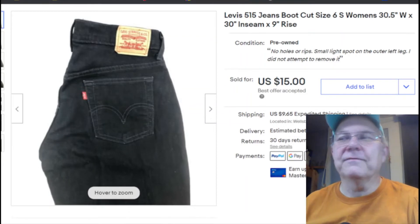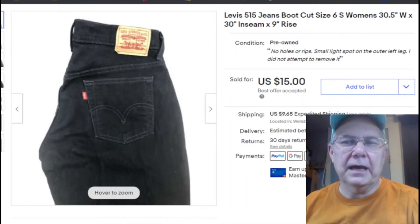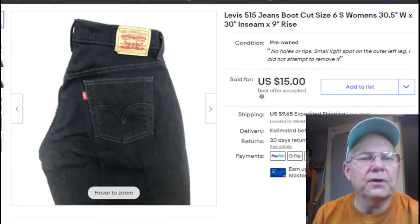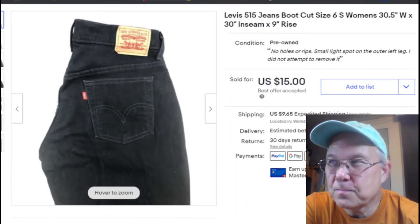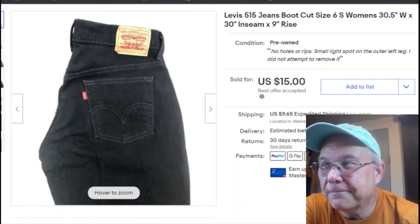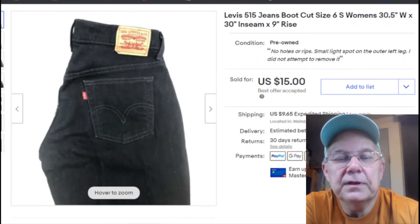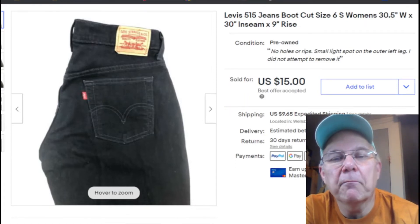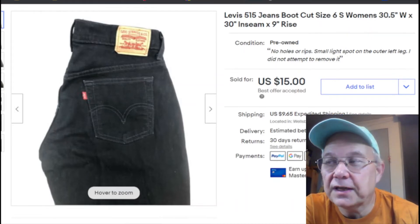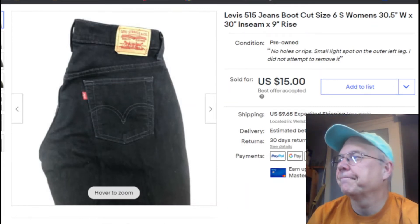Here's a pair of women's boot-cut jeans, size six. I don't sell much clothing. I paid nothing for them — I don't even know where they came from, maybe a clean-out years ago. I listed them March 2nd, 2021, they sold April 12th — so they took about a year to sell — for $15 plus shipping. Nice.